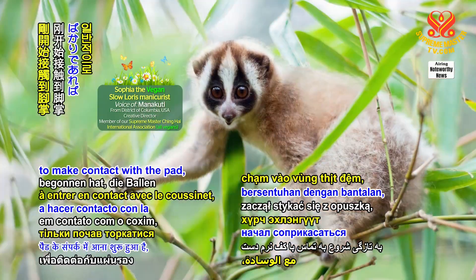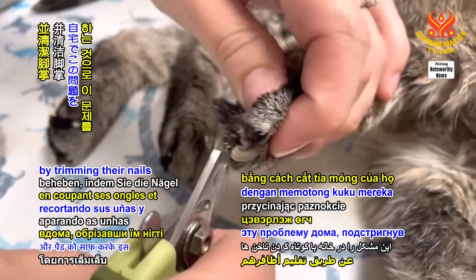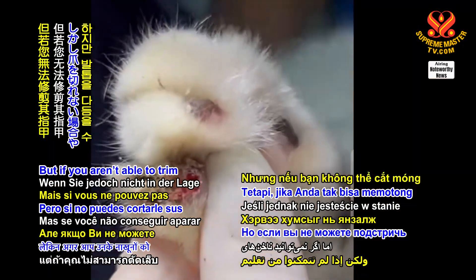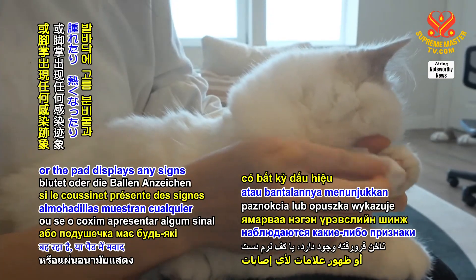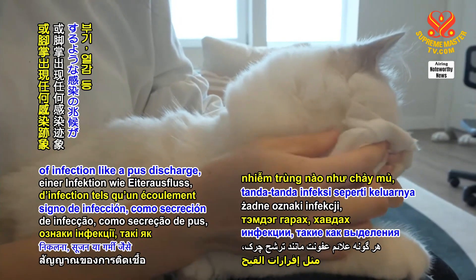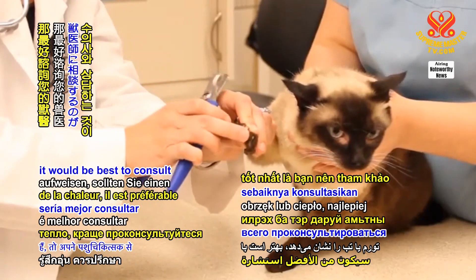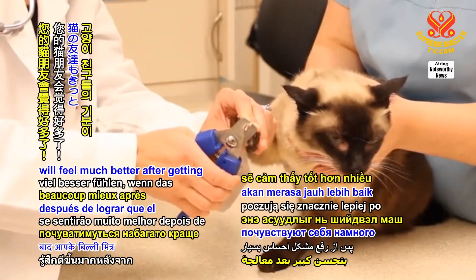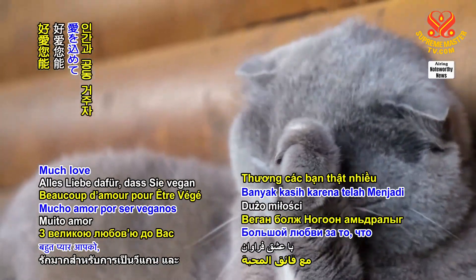If your feline companion's ingrown claw has just begun to make contact with the pad, you can generally resolve this issue at home by trimming their nails and cleaning the pads. But if you aren't able to trim their nails, or there is bleeding, or the pad displays signs of infection like pus discharge, swelling, or warmth, it would be best to consult your veterinarian. Your feline friends will feel much better after getting the problem addressed.